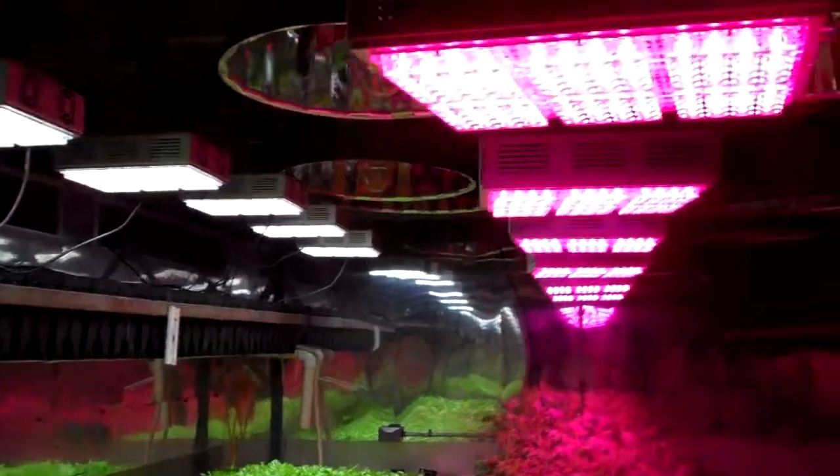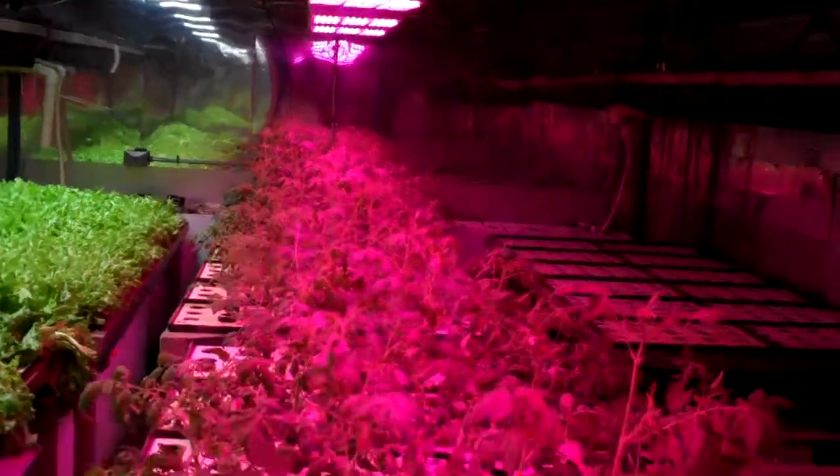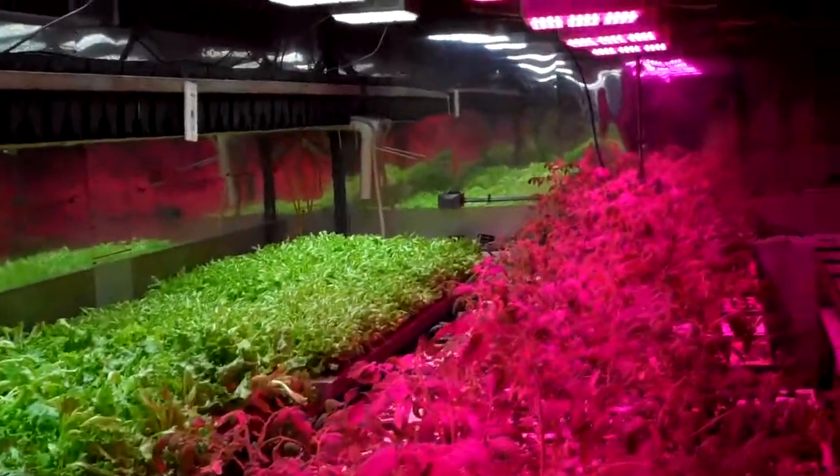These are 120 lumens per watt, and these are one-watt LEDs. So far they're the most powerful LED lights out on the market, and we look forward to getting them out to everybody as fast as we can.